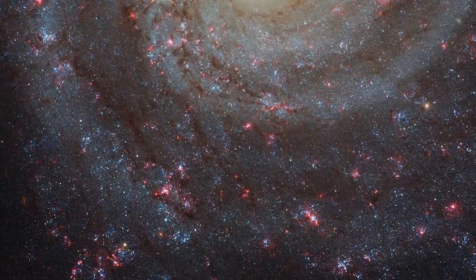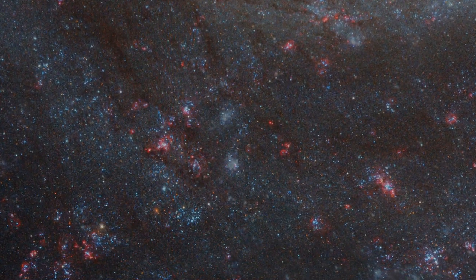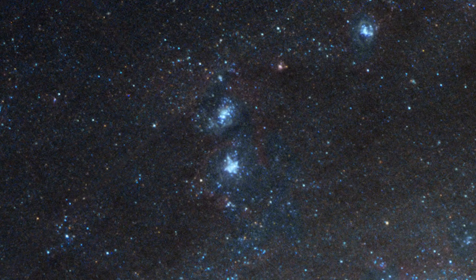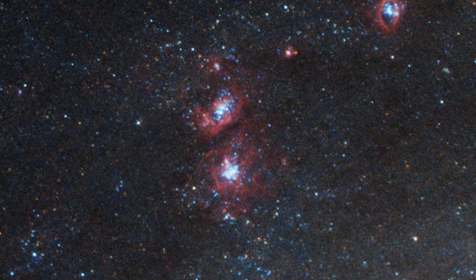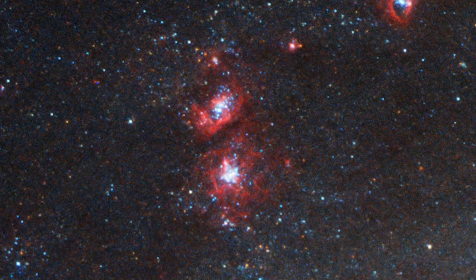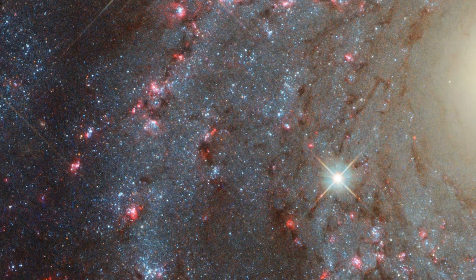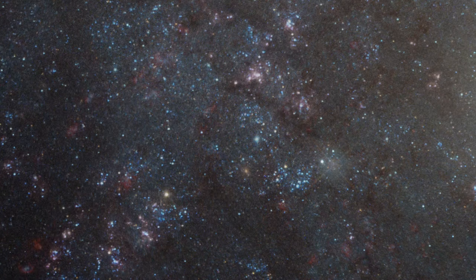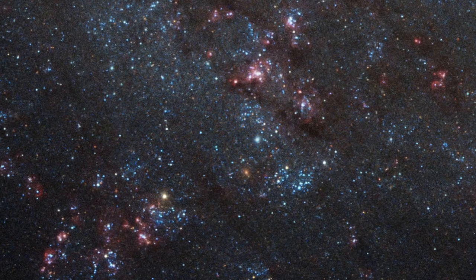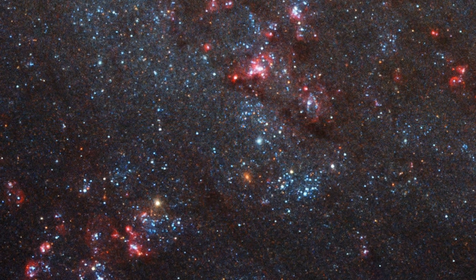Clouds of dust and gas are also distributed throughout the spiral arms. These are seen best in the red part of the spectrum, using Hubble's narrow band filters to isolate H-alpha and N-3, doubly ionised nitrogen. The clouds, coloured red in this image, provide the reservoir of material which will one day form new stars.